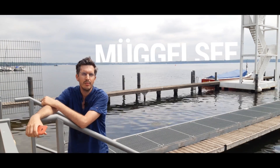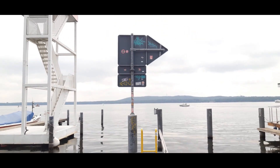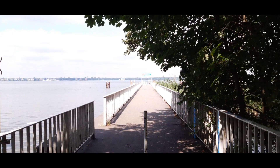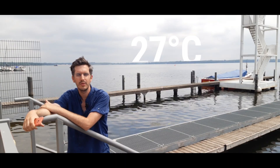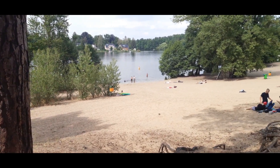Müggelsee is the largest of all lakes in Berlin. It's super wide and it's surrounded by forests. It's therefore a great place to come and cool down in the hot summer months — a hot day like today, for example, where it's coming close to 30 degrees in the city and you have a nice breeze coming from the shore. And for that exact reason, every summer you will see Berliners enjoy the beaches around the lake.